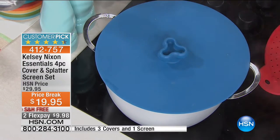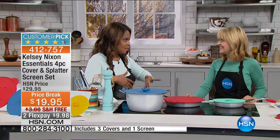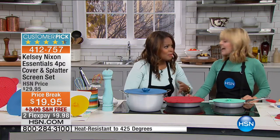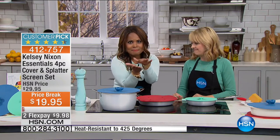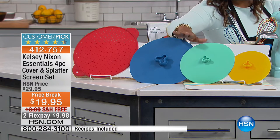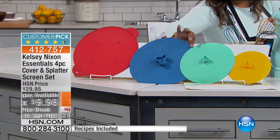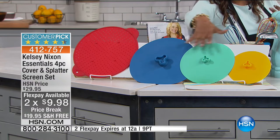Everyone knows it's one thing to store away your pots and pans, but the lids can be a bear — searching for them, and then they're clanking around on your countertop. This takes very little space. Here's a visual of everything you're getting. Because this is the last visit with Kelsey for the year, we put this on special — $10 off, $19.95, free shipping and handling. $9.98 if you're using a debit card, credit card, or PayPal. You get the splatter guard and all three lids.